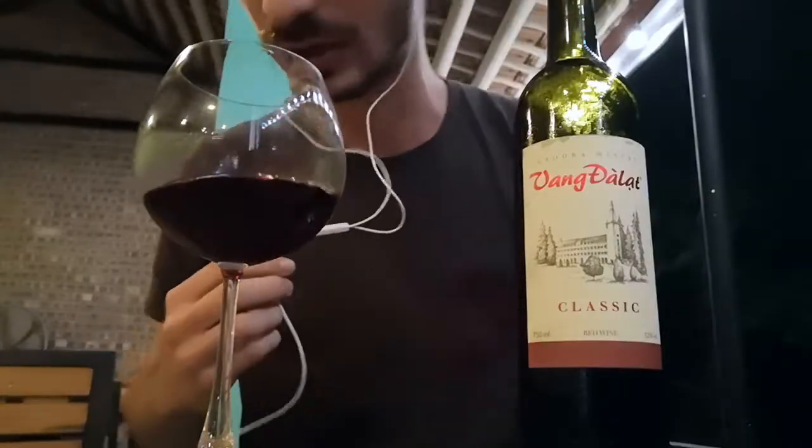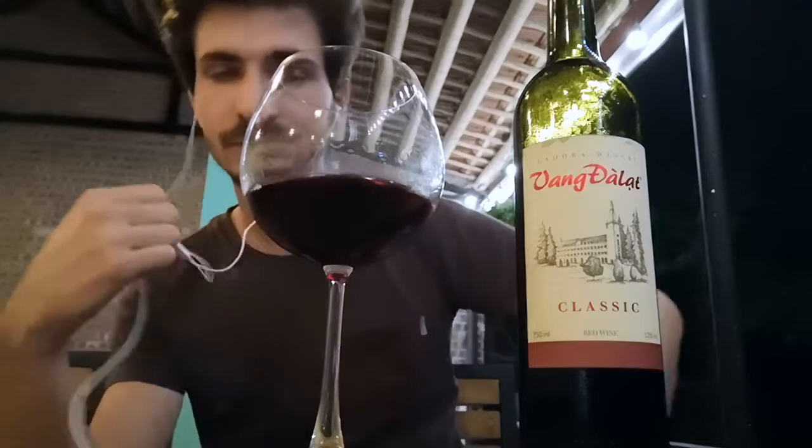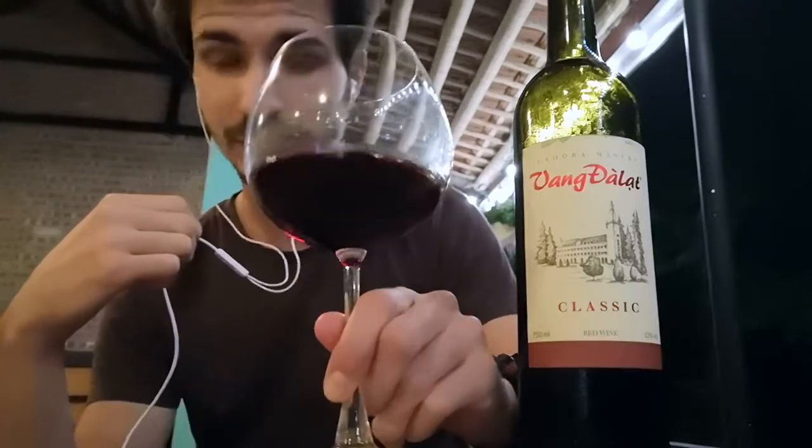For the tasting part, on the appearance it's pretty clear. We have a pale intensity and it's like a ruby color. So it's red, of course.